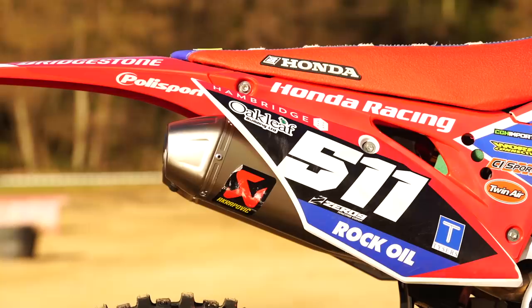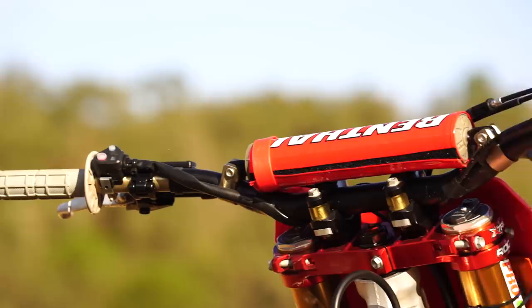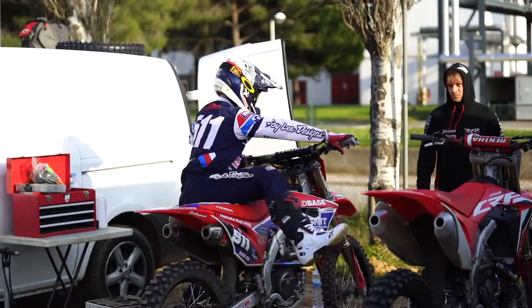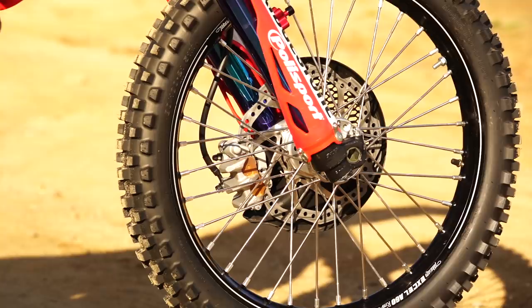Steven's not a revver - he doesn't rev the bike, he suits the Honda well. The Honda has good torque compared to some other bikes, so we can make the power in the bottom and mid, and he can hook the gears without necessarily needing the revs. Although our bike is decent on the RPM, he generally uses more in the mid. The peak power is a fairly good increase over the stock one, but the majority of our gain is in the mid, tailored to the rider.